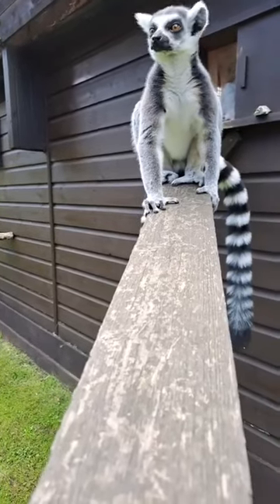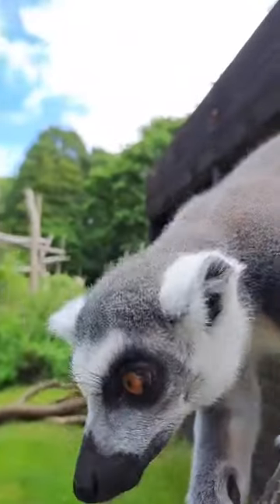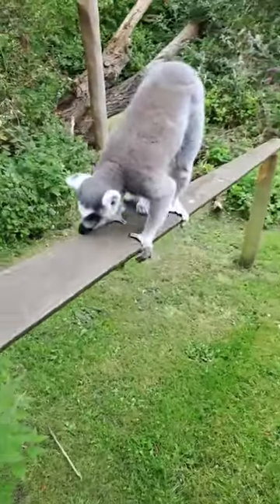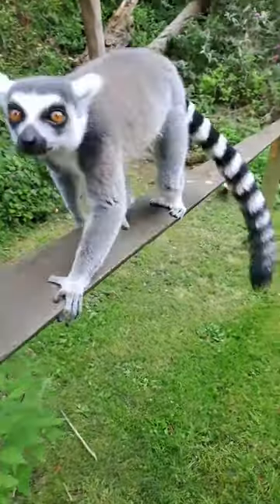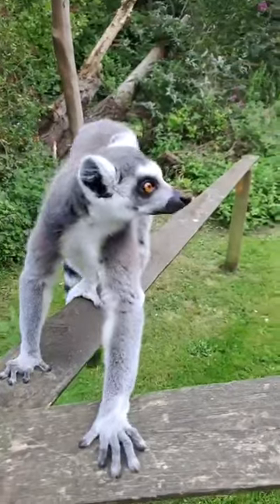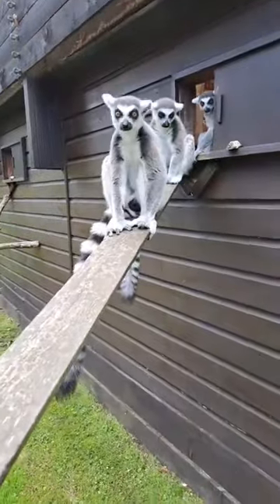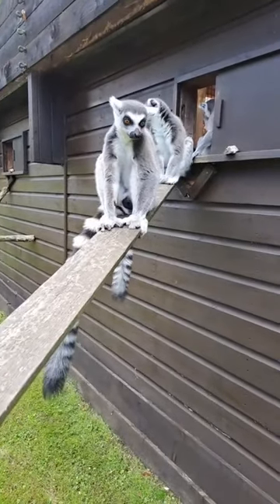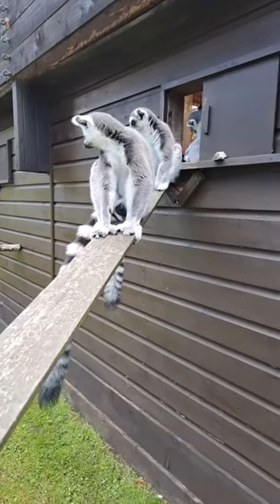Ring-tailed lemurs are found on the island of Madagascar, as with all lemur species. They are an endangered species on the IUCN Red List. You might be surprised to hear there are only thought to be around 2,000 of these guys left out in the wild in Madagascar. There are probably more captive individuals than wild individuals as it stands at the moment.